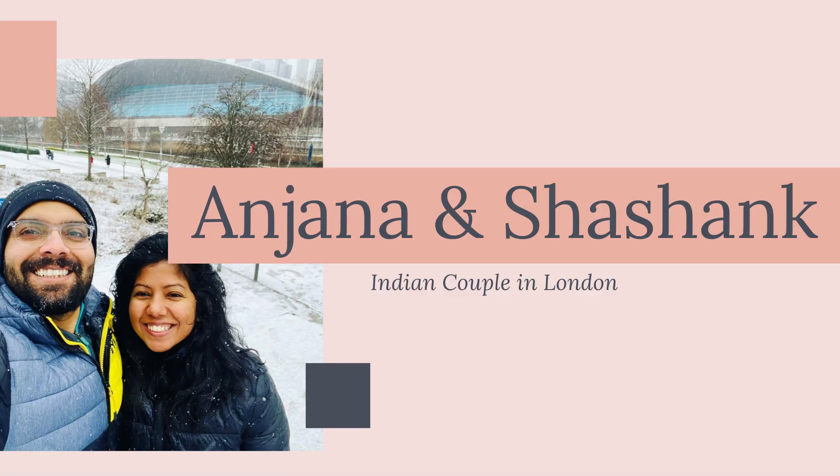Hey guys, welcome back to our channel. As you would have seen in the thumbnail, this video is all about permanent residency in the UK, which is called ILR - Indefinite Leave to Remain. This video is for those who are applying for the ILR, researching for the ILR, or even far away from the ILR process. Just to let you know, I am not a visa advisor or immigration advisor of any sort - this is just my experience and I'm sharing what I went through.